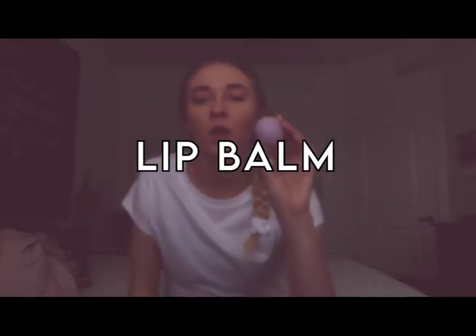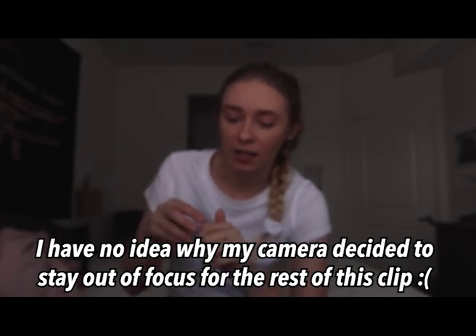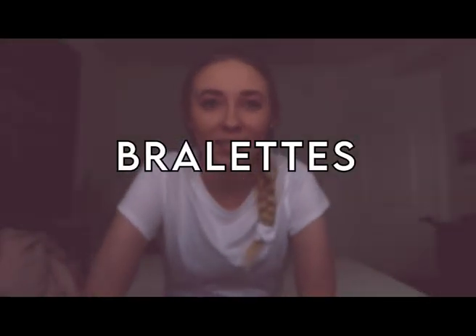Next is some sort of lip balm. The ones I have are these little EOS ones — you've probably seen these everywhere because they're at every drugstore, Walmart, and Target. I definitely recommend keeping a lip balm on hand.